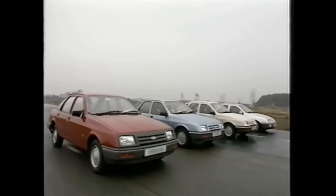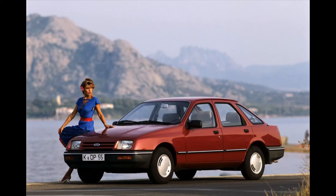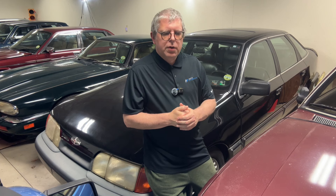Sierra debuted in 1982 to a considerable amount of fanfare, media speculation, and criticism. The 'jelly mould', as it was called, was a massive culture shock to conservative Brits in particular. On the American side of things, it was a very different story. The three-door model had the bi-wing spoiler added onto it, which was pretty much taken from the Probe 3 concept car.